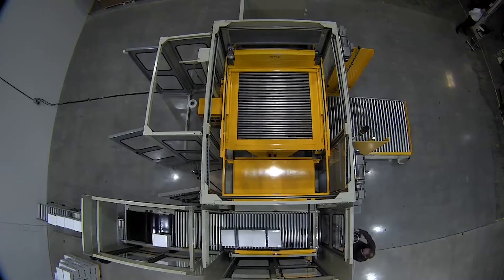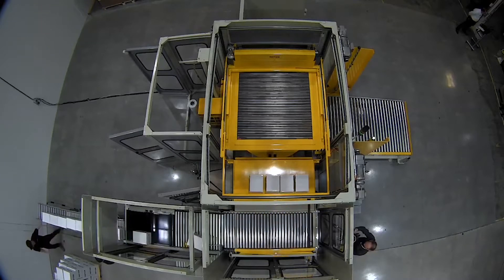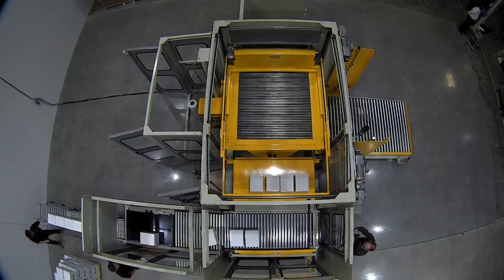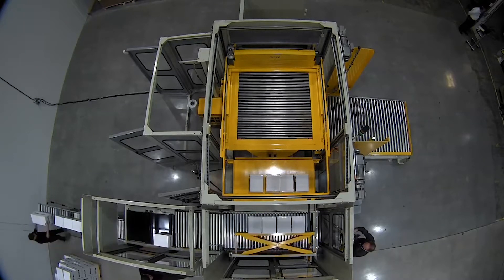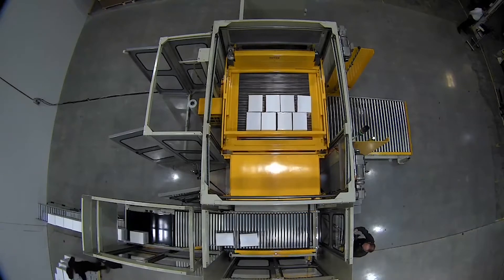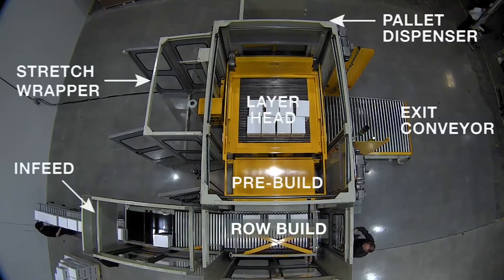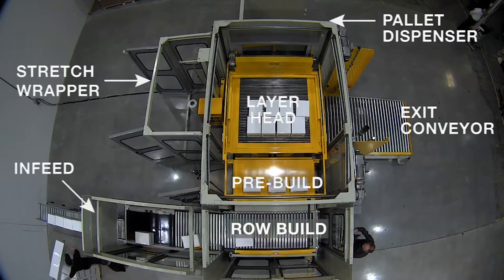The key advantages to the top-tier solution are many. The biggest is concurrent stretch wrapping — we're able to stretch wrap loads concurrently while we're palletizing them. Top-tier also offers the smallest footprint palletizer on the market. With our modular design, we have a very high level of layout flexibility, not requiring customization. And of course, top-tier leads the industry in standard safety standards.